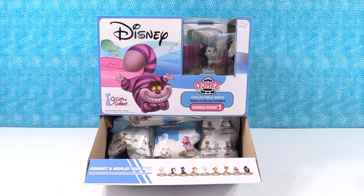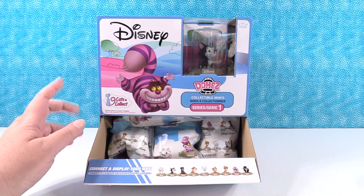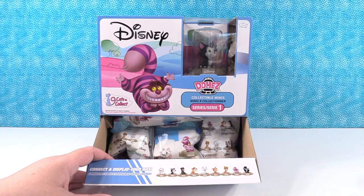Hey guys, it's Shannon and Paul. Today we're here with the Disney Domes Cats Series 1. I am so excited for this one. So am I. There are nine cats to collect. We want to thank Zag Toys for sending these to us to take a look at and open with you guys. They are the makers of Domes, and you know we love Domes on this channel. I'm going to let Paul go first because I know he's super excited.